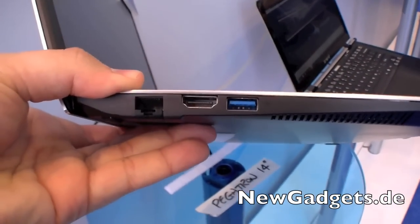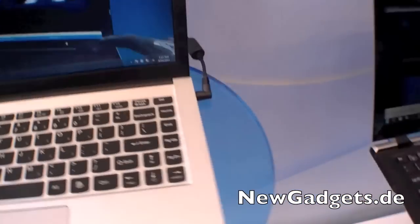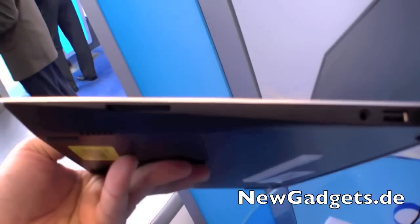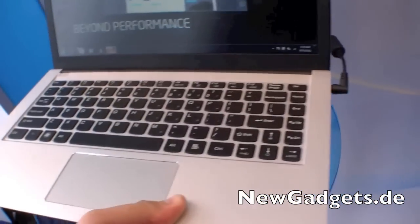Let's have a look at the ports. We have an Ethernet port, HDMI, USB 3.0, and on the right side you can find a card reader and a USB port, also the audio port and DC-in.